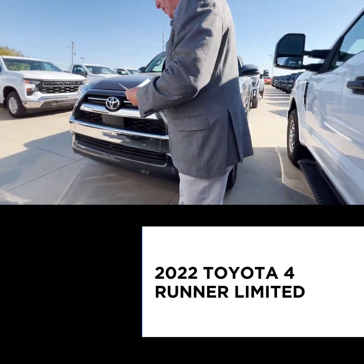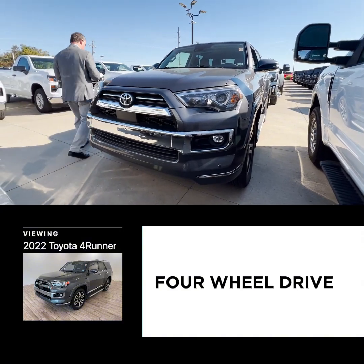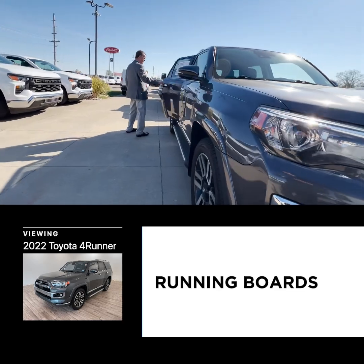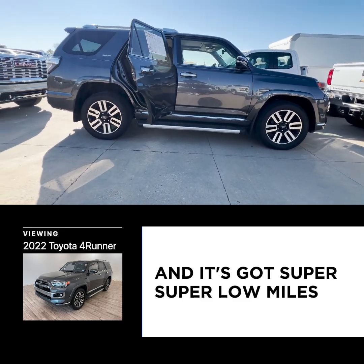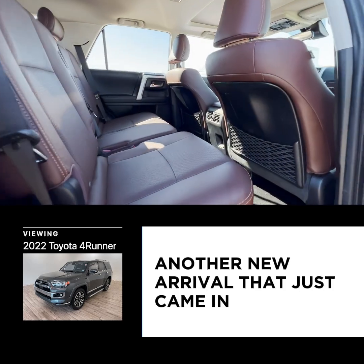This is a 2022 Toyota 4Runner Limited — it just came in. Four-door, four-wheel drive, new tires, running boards, and it has the third-row seat. Super, super low miles on a 2022 Limited 4Runner.